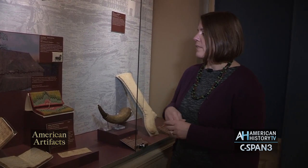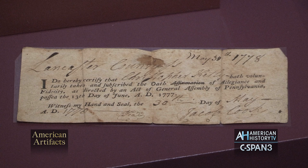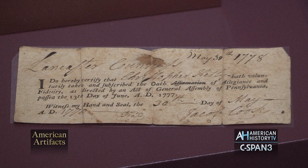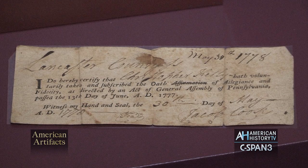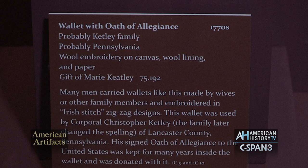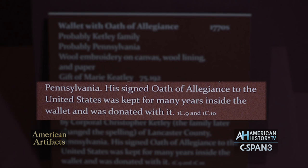It was saved by his family, and inside it includes his oath of allegiance. He signed it in 1778. It's a piece of paper that some people carried with them and others did not, but during this time period you wanted to be able to identify yourself as either a friend or a foe.